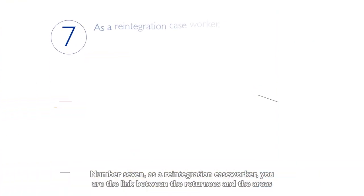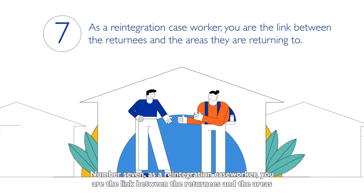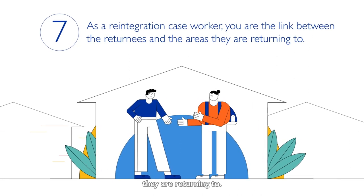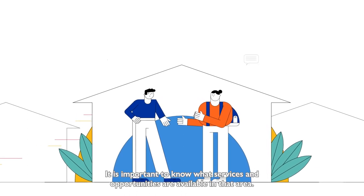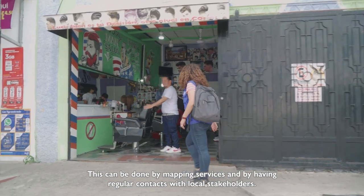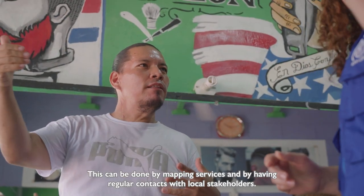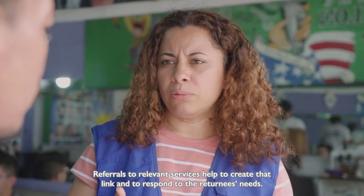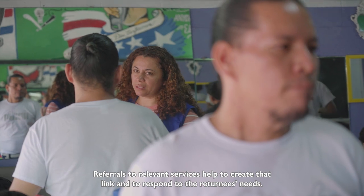Number seven. As a reintegration caseworker, you are the link between the returnees and the areas they are returning to. It is important to know what services and opportunities are available in that area. This can be done by mapping services and by having regular contact with local stakeholders. Referrals to relevant services help to create that link and to respond to the returnee's needs.